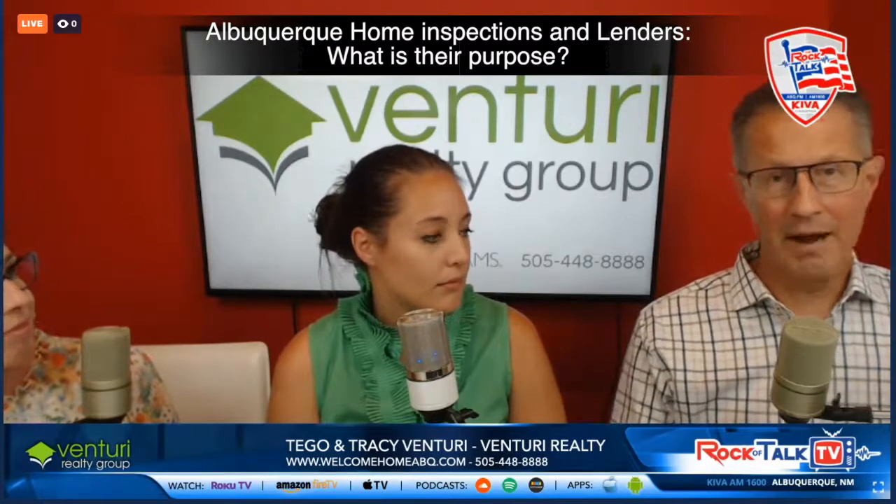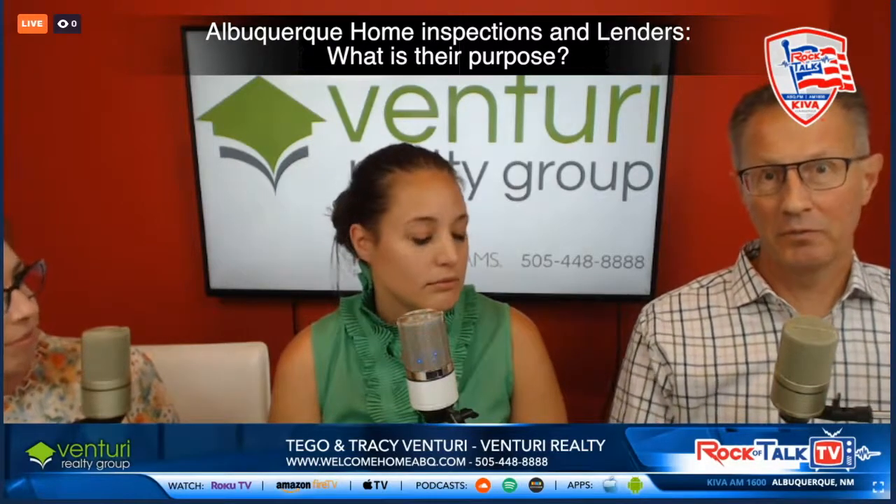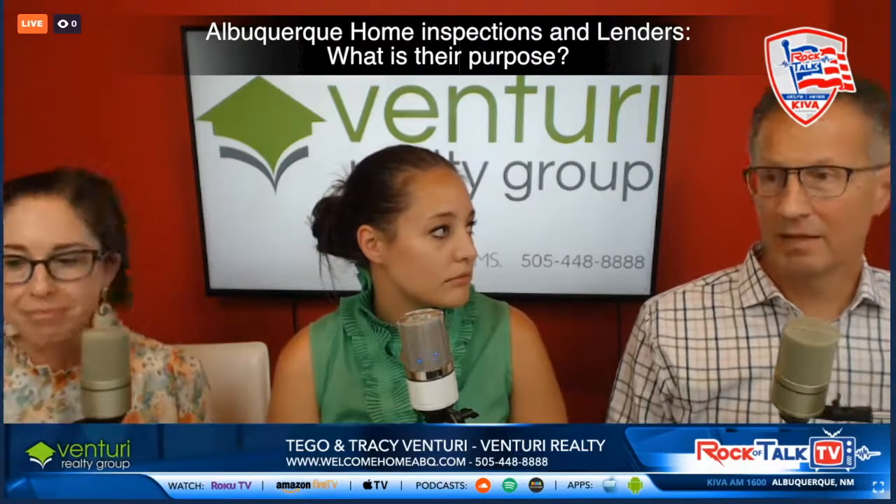As a buyer, a local lender is going to answer the phone and talk to the listing agent — not giving out private information — but at least reassuring the listing agent and the seller that they've talked to this person, done some work on their file, and they're solid. All without giving out any personal information.